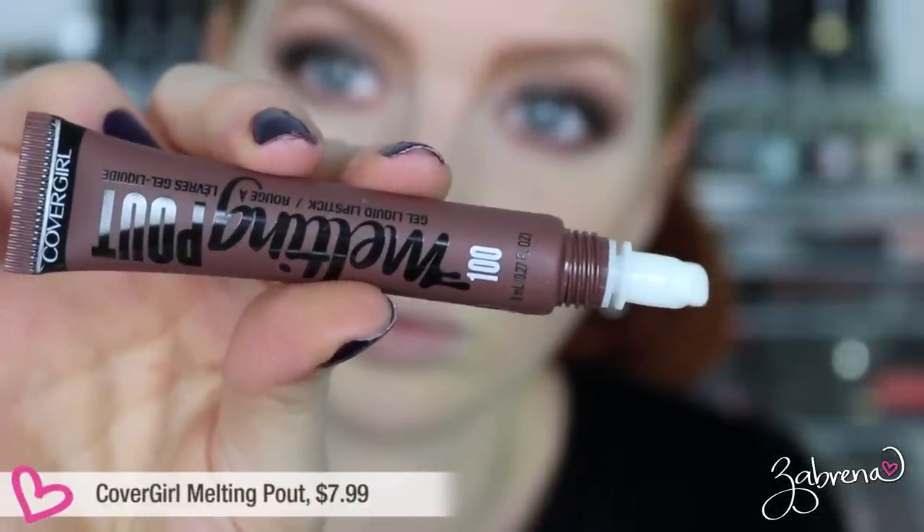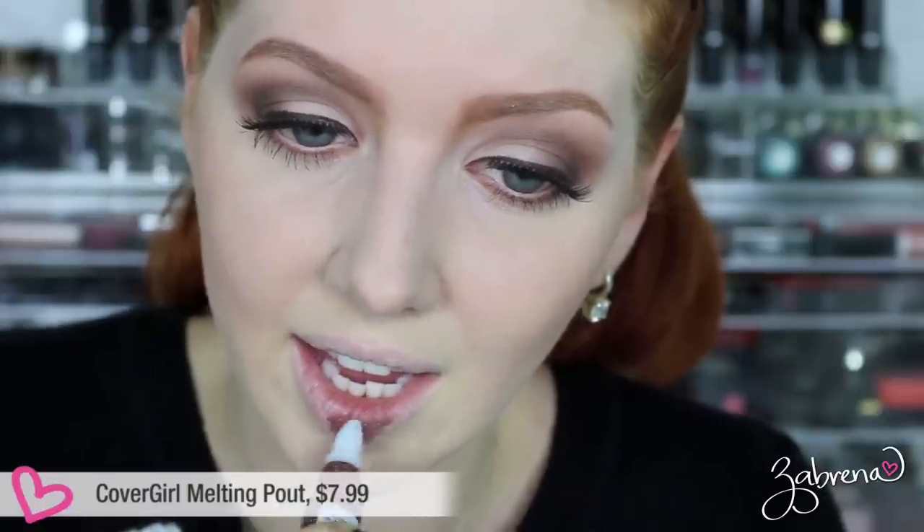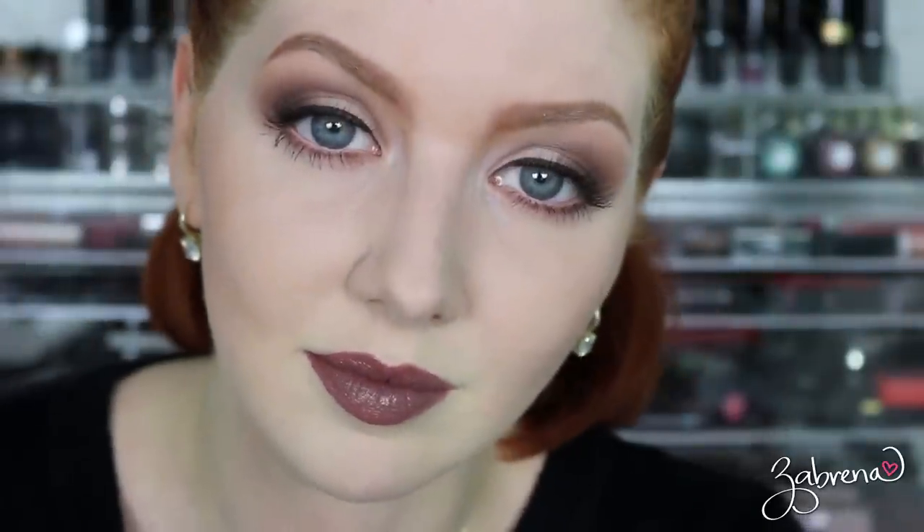The first liquid lipstick is from CoverGirl — their Melting Pout Gel Liquid Lipstick in the shade Gelebrity. This is a very creamy and absurdly pigmented application; I had no struggles getting it to show up on the lips. It's not matte and it does remain tacky throughout the day. Surprisingly I really liked the color. After eight hours, it faded from a really dark brown to a very wearable light brown, and it wasn't patchy looking at all. Two thumbs up for this CoverGirl lipstick.